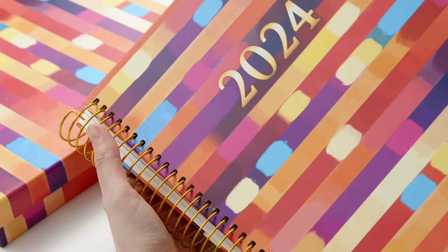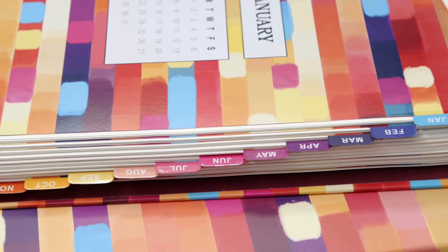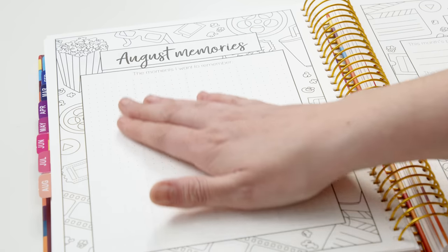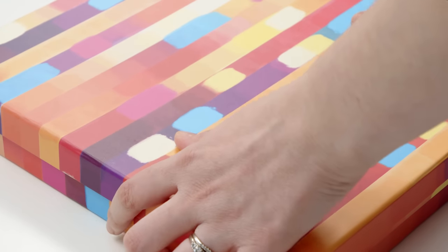It has a beautiful hard cover with scratch-resistant coating. It has flexible gold binding, colorful laminated tabs for every month, a ribbon bookmark, premium quality art paper, and a beautiful storage box that makes it the perfect gift or a special keepsake.